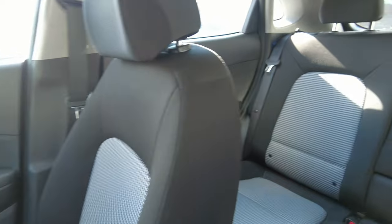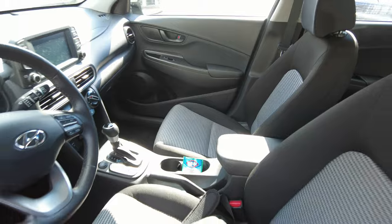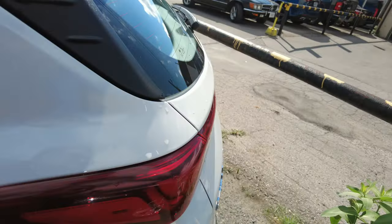Also do a check inside if there's any damage or anything, and check the overall condition of the car.